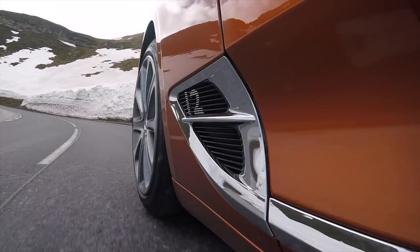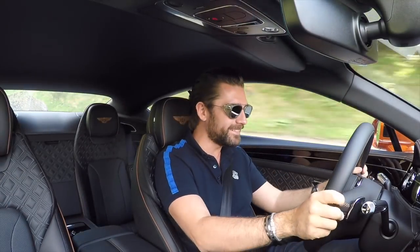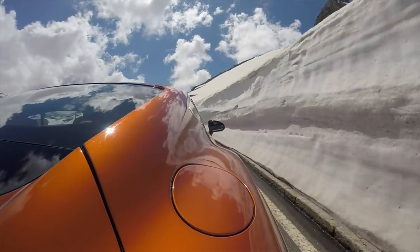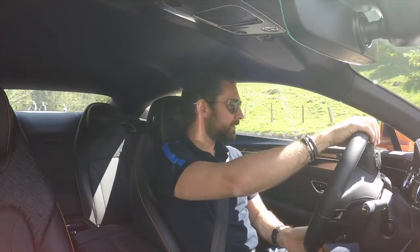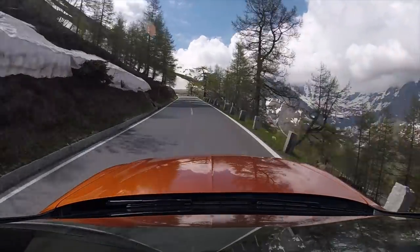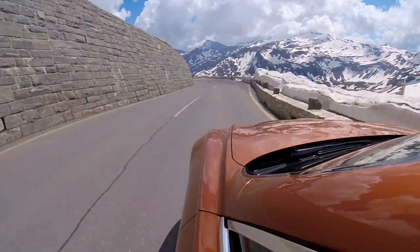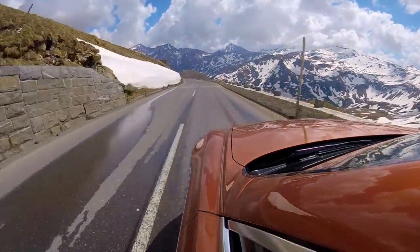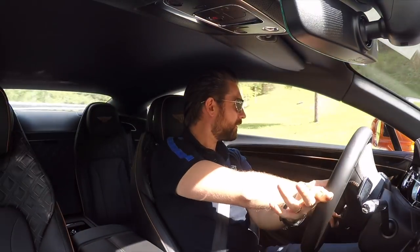We have entered the Gletscherstraße, which is Austrian for 'awesome road.' Let's find out what this thing's like in sport mode. Good lord — relentless power. On the downshifts in sport there is a subtle pop and bang on the overrun. It's only a mild burble, but it's there — just a nice reminder that you're in something a little bit spicy.